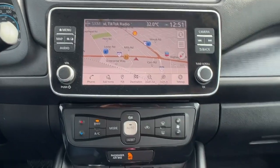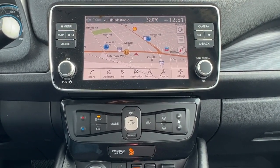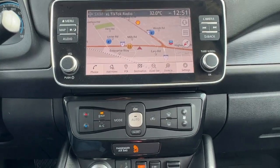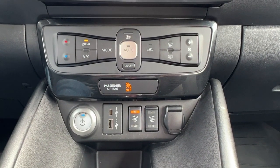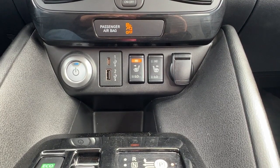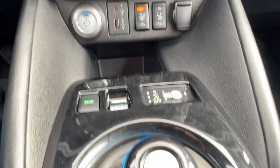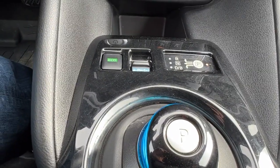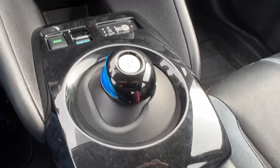Moving on over to the center console, we have a full navigation system with an AM/FM stereo, Bluetooth, and SiriusXM satellite radio that comes with a three-month subscription. Moving down, we're going to find our electronic climate control with air conditioning, and down here are our front heated seat controls and our USB and auxiliary power inputs. Right down there we've got our eco mode and our e-pedal as well as our shifter.